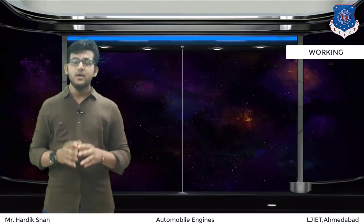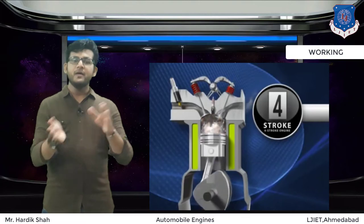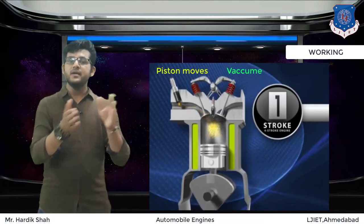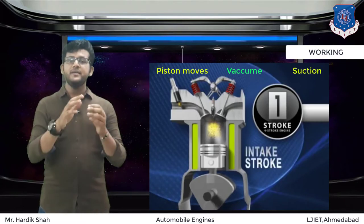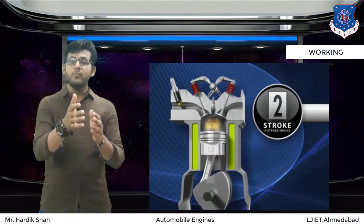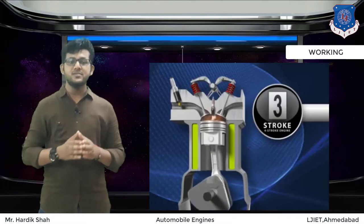In four-stroke engines, the first stroke is the intake stroke or suction stroke, which is dedicated to the process of air intake. In the suction stroke, the piston moves down from the top, creating a vacuum inside the cylinder, and air at atmospheric pressure is sucked inside the combustion chamber. Once the air is drawn into the engine, it must be combined with fuel to form a charge — a packet of potential energy that can be turned into useful kinetic energy through the chemical reaction known as combustion.